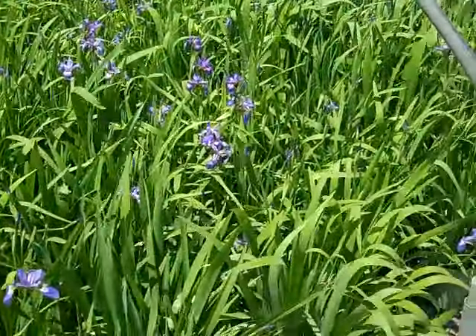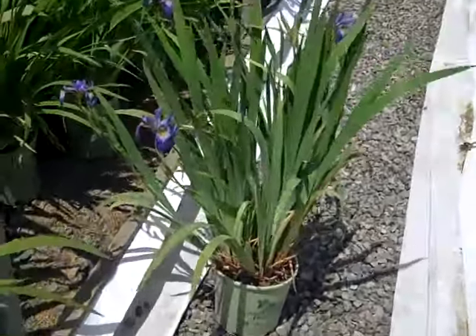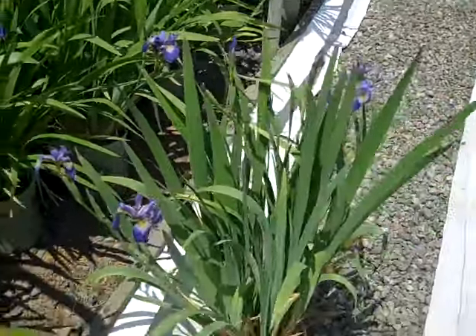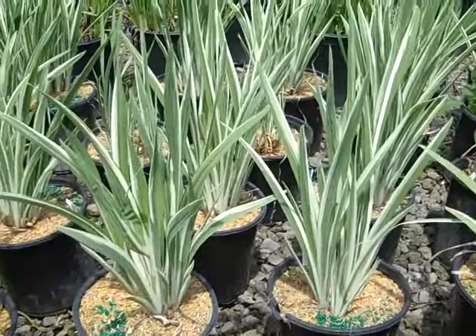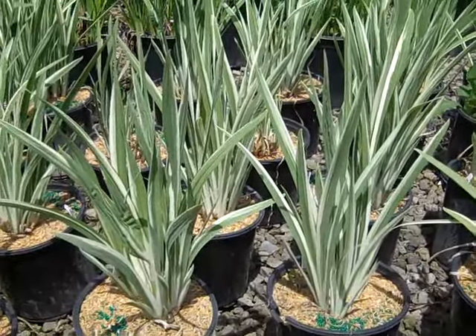Here's another iris coming into bloom — this is Iris Versicolor and it's part of the American Beauties program. Really nice full plants at perfect bud and bloom. What a great crop of ostrich ferns in 19 centimeters. Here's an Iris variegata that'll start to bloom shortly but the foliage is just outstanding.